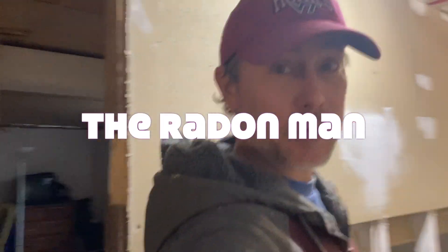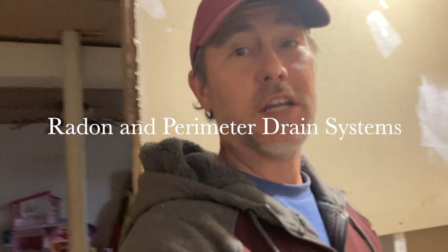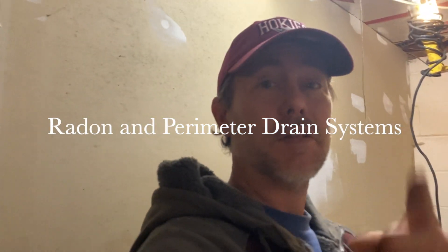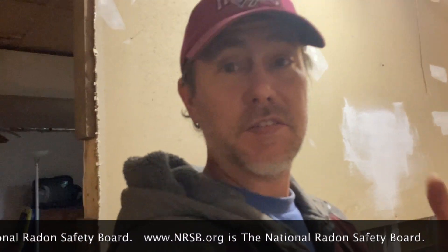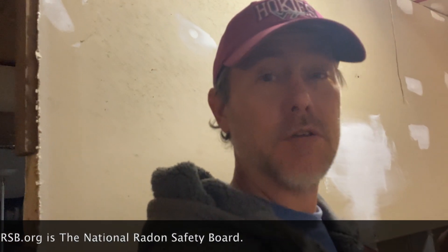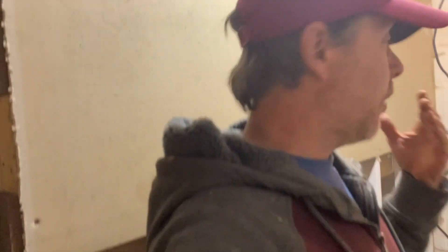Hi, my name is Scott, I'm a radon mitigator in Virginia. I make videos for radon mitigators — those looking to grow their business. If you're a homeowner, you can stay and hang out. If you're in need of a radon mitigator, go to www.nrsb.org — that's the National Radon Safety Board — just plug in your zip code and it'll put you in touch with a certified radon professional in your area.